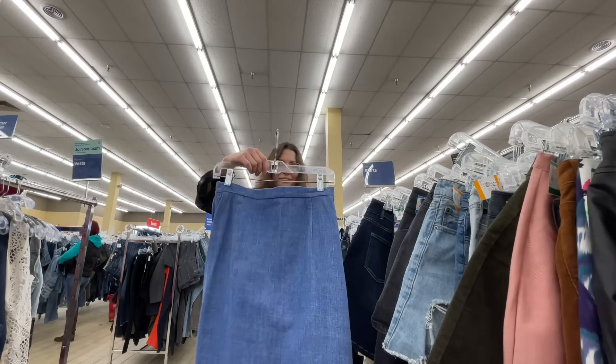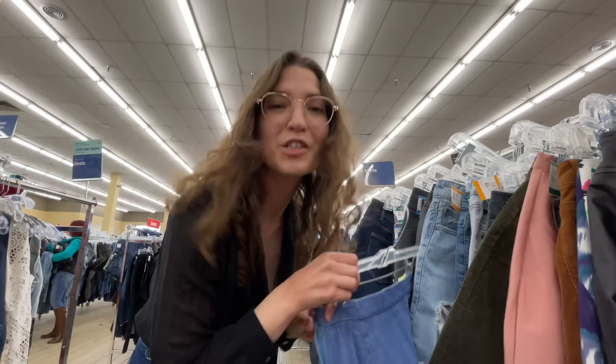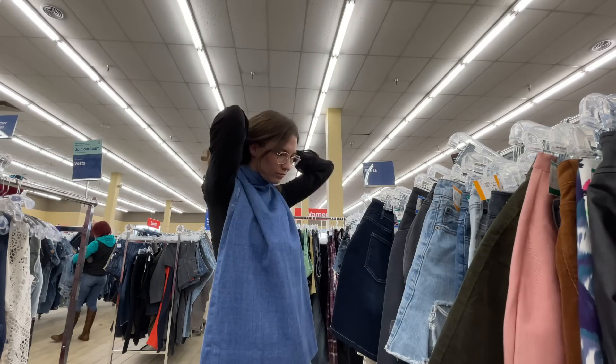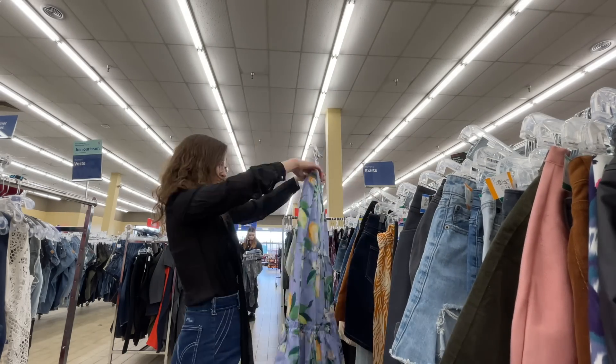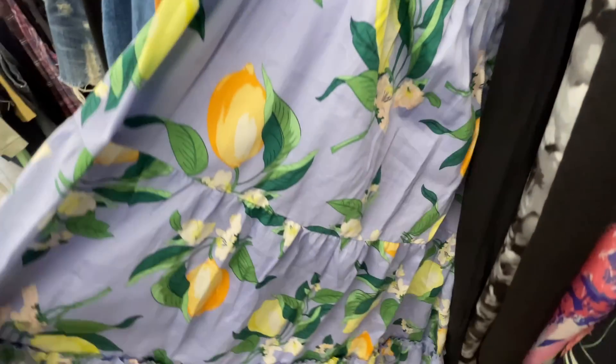We are checking out the skirts now. I love this jean skirt — it's simple, it's for sure handmade, I might get it. I like this Ann Taylor skirt, I love the colors, but someone took it in and it's coming apart. Oh my gosh — right beside it there's a 100% silk Aritzia skirt with pleats, how cute is that! And look at this amazing leather skirt — I feel like I can make it work.